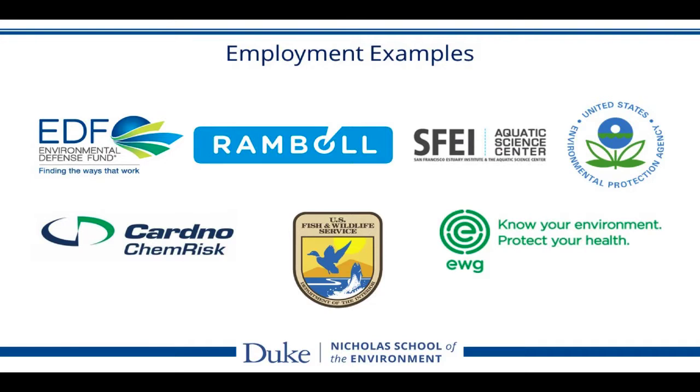Our graduates find jobs in various sectors. In the private sector, most consulting firms do health risk assessment. NGOs such as the Environmental Defense Fund provide policy analysis. In the governmental sector, agencies like the U.S. EPA — which has one of the largest research facilities in the Research Triangle Park area — as well as U.S. Fish and Wildlife Services and the Aquatic Sciences Center, are among the various employers in the area and across the nation.